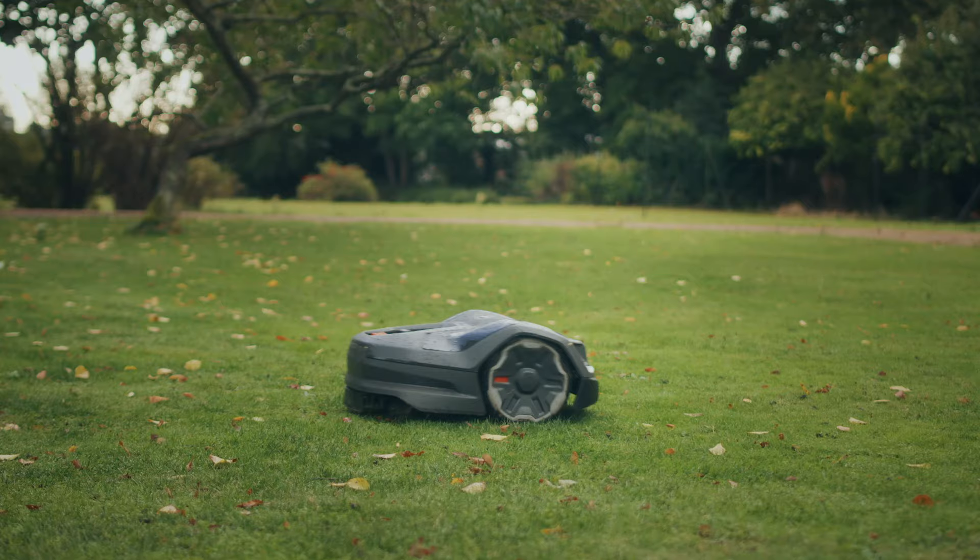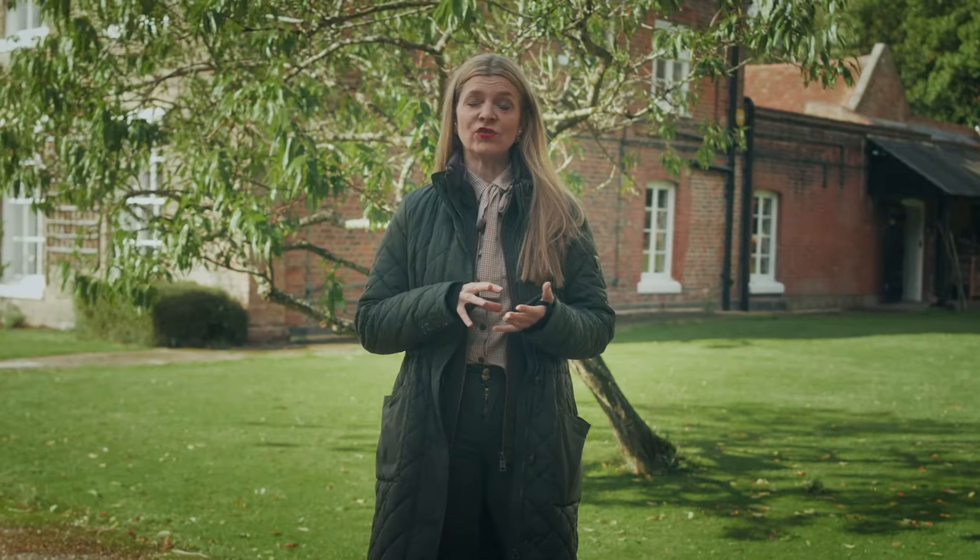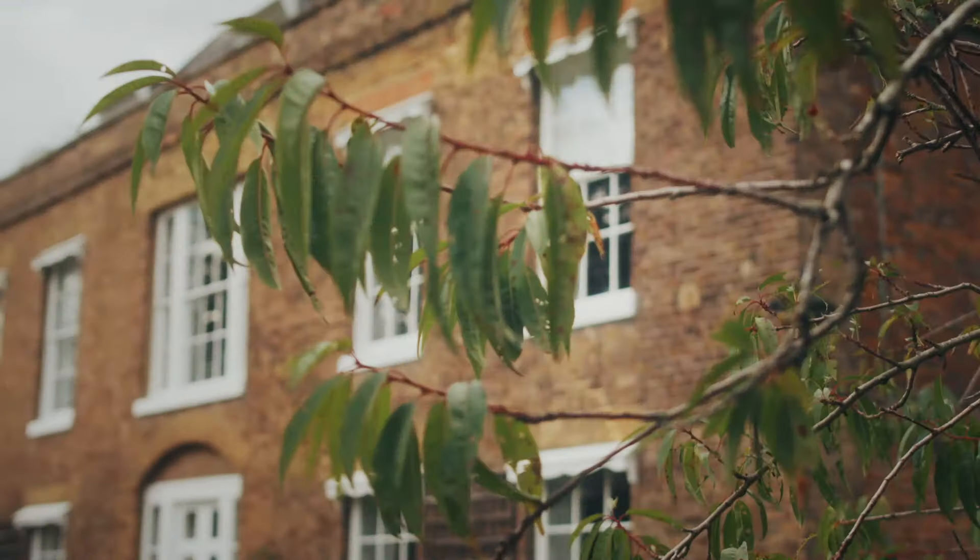We chose the wire-free installation and the dealer installed it all for us, and then we can control the mower from an app.